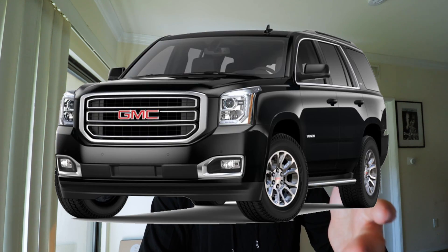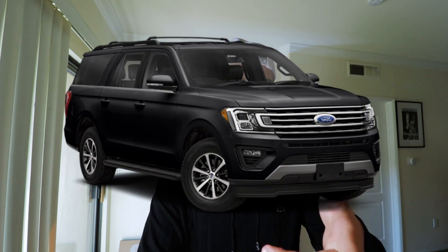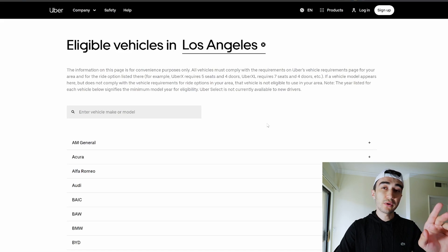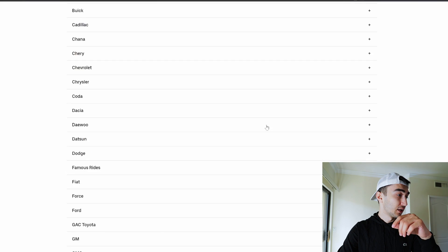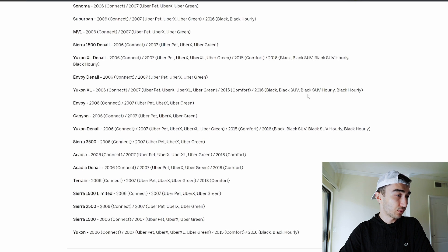The first one is Chevy Chevrolet Suburban. The second one is GMC Yukon XL. The third one is Ford Expedition Max. The fourth one is Lincoln Navigator. And the fifth one is Cadillac Escalade. Let me show a few things about GMC first. We go here to GMC, and we see Yukon XL Denali qualifies for Black, Black SUV, SUV Hourly, and Black Hourly — so basically for everything.